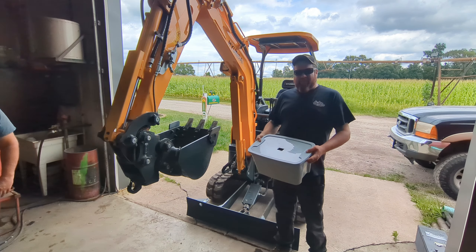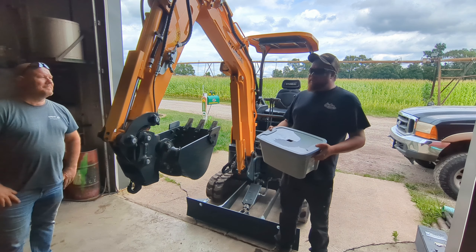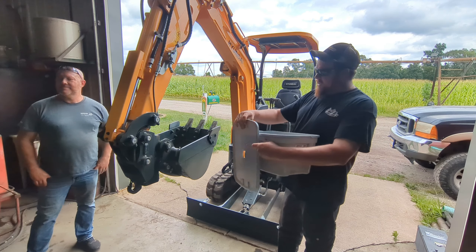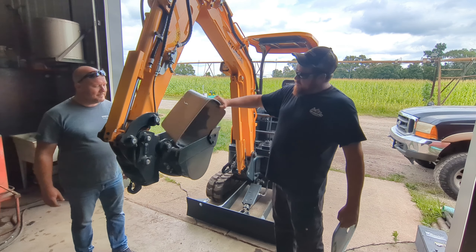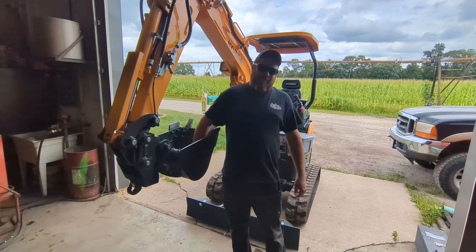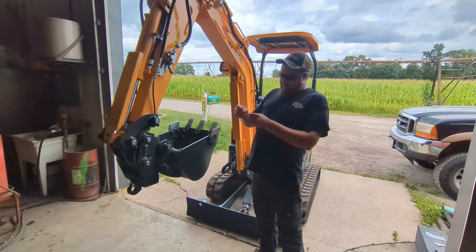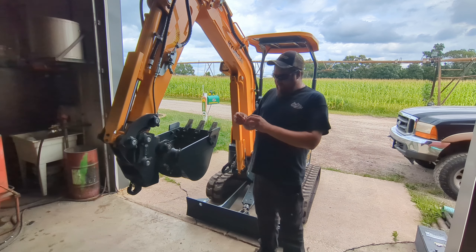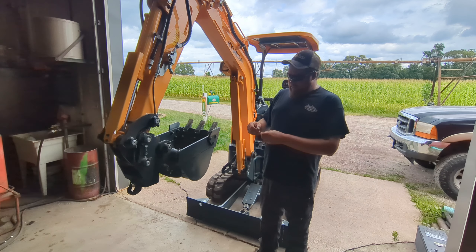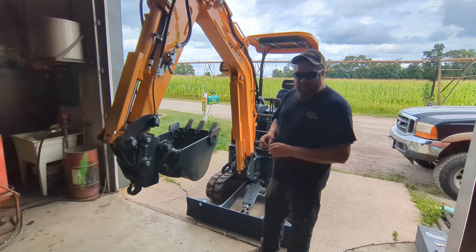Thank you everybody for coming and visiting the Harding's Heavy Equipment booth at Porter County Fair. We got quite a few raffle tickets and we've got the little Hyundai 17 excavator here to help with the drawing. Our first winner is Drake Minifee, ticket number 52-60-63-7. Drake, you'll need to email dirtworks2008@gmail.com with a picture of your ticket matching that number and we will get your address and send your prizes to you.